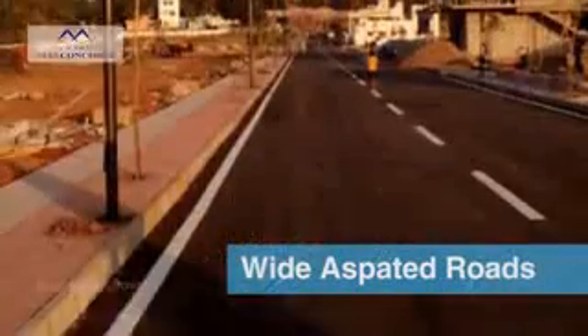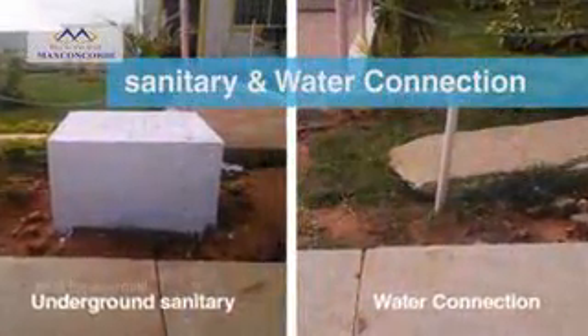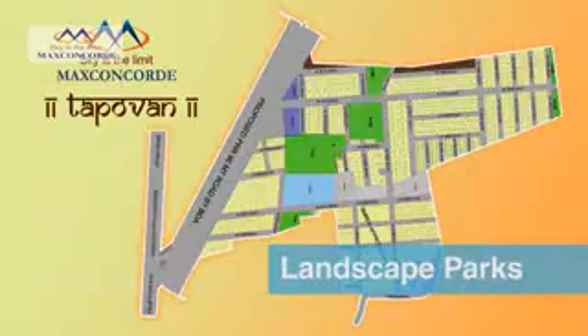This integrated township will have an entrance arch, 30 and 40 feet wide asphalted roads, 24/7 security, underground sanitary and water connections, underground electricity cabling, and LED street lights.